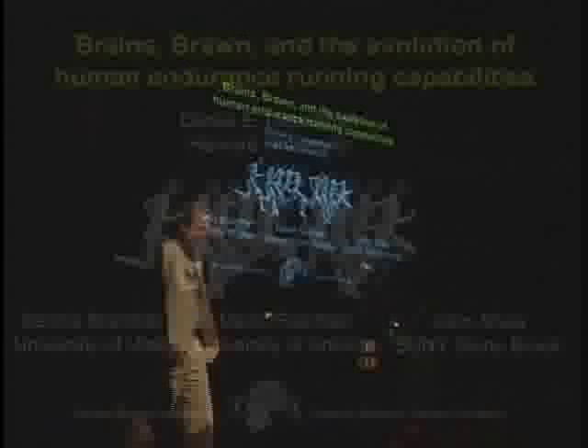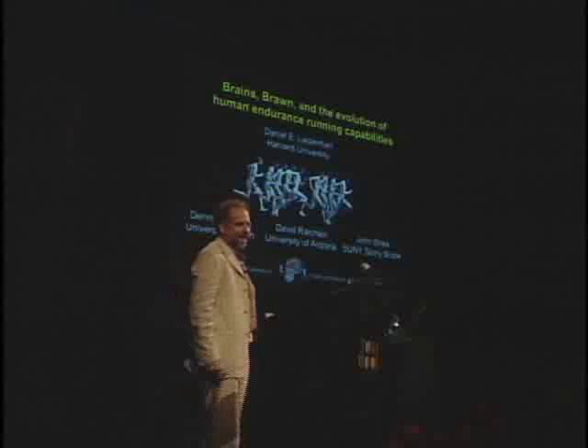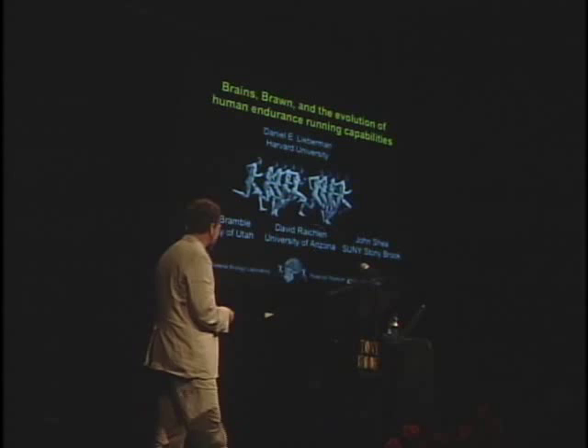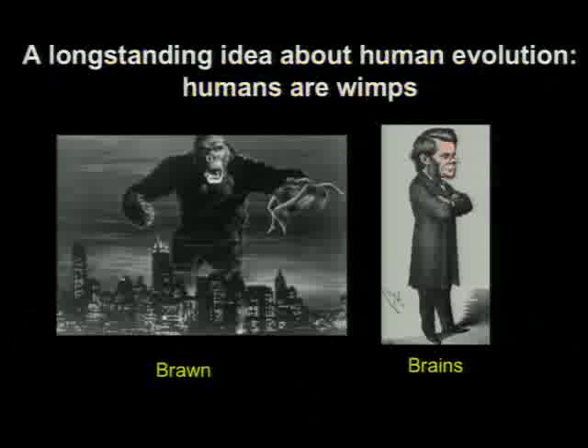Final speaker of this afternoon's session — Professor Dan Lieberman, Harvard University, on Brains, Brawn, and the Evolution of Human Endurance Running Capabilities. I would also like to thank Richard and the conveners of the symposium. It's been a wonderful day, and I'm looking forward to the workshop. I realize the cocktail hour is approaching, so I'm going to try to be a little bit hypothetical here. I should also mention my collaborators: Dennis Bramble from the University of Utah, Dave Raichlen, my former postdoc from Arizona, and John Shea, whose work has contributed importantly to the story.